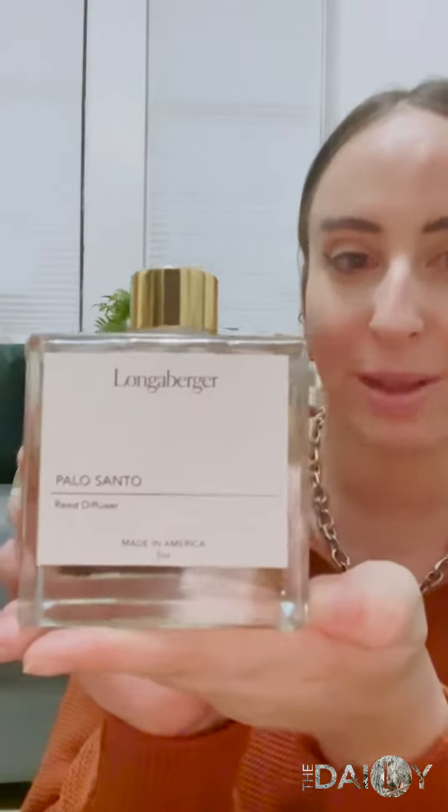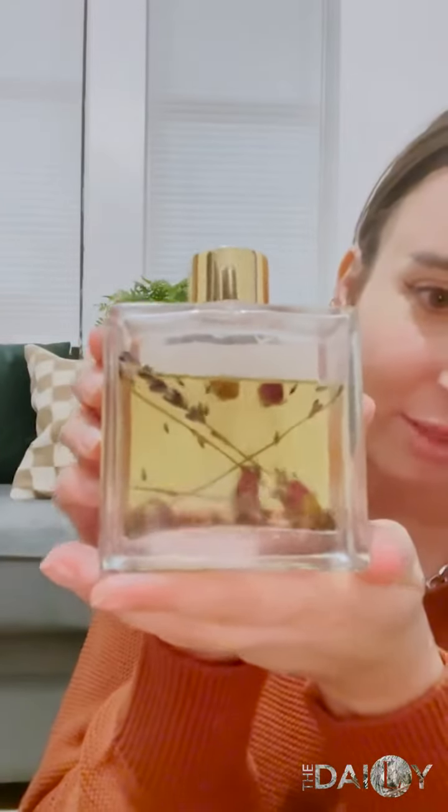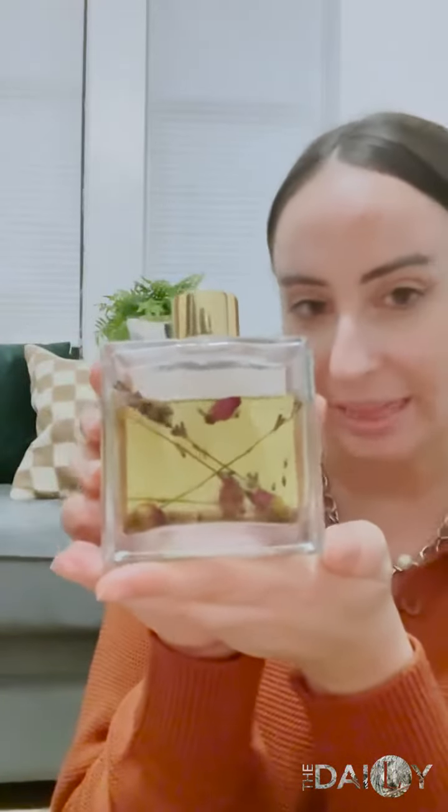Not only do these smell amazing, they make beautiful decor pieces. As you can see, the lavender and the rosebuds in the oil. Whoever you gift this to has the option of displaying it this way or this way with the logo out.